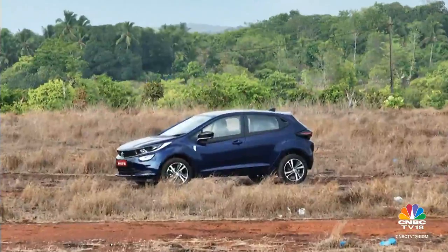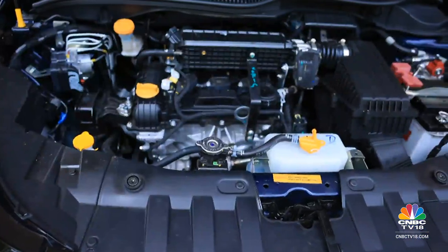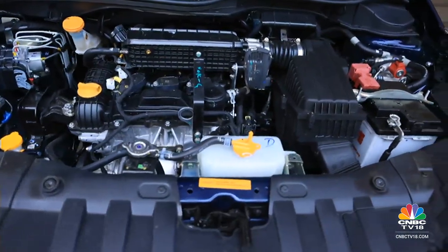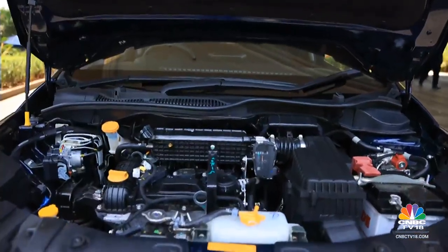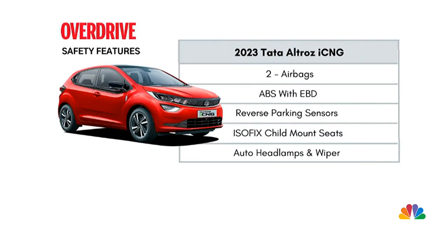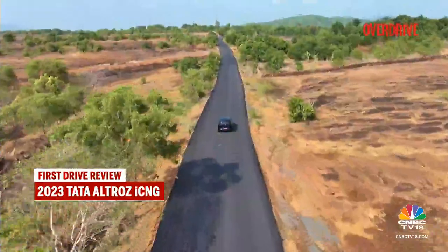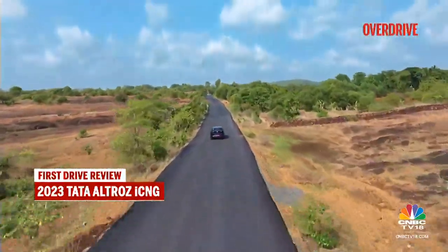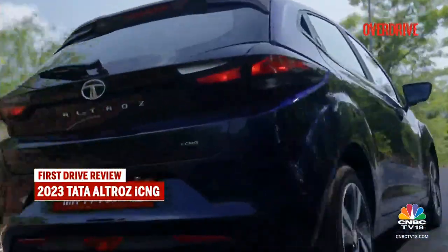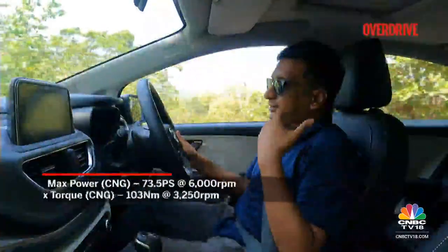Other CNG-focused safety features include a micro switch that keeps the car switched off while refuelling, and a system that cuts off CNG supply to the engine and releases it into the atmosphere in case of a fire. The lack of ESC in the top variants is a miss, but you get two airbags, ABS and brake sway control. The Altroz iCNG can start in CNG mode itself, which is a good thing to have.